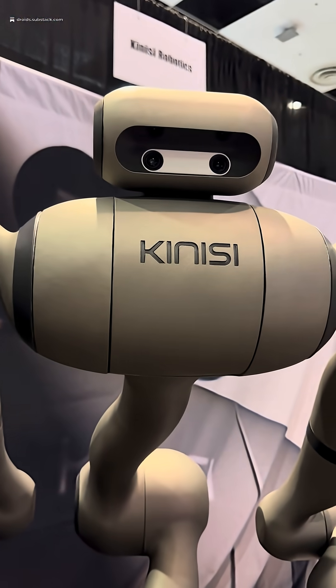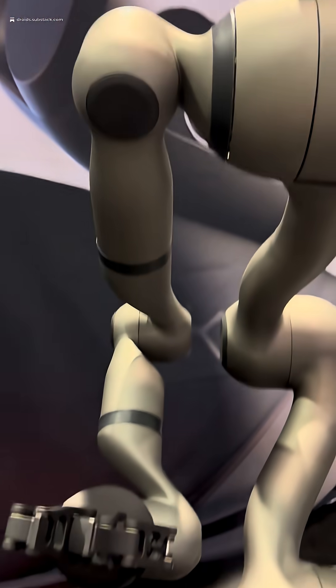I'm Brennan Pearce, the CEO and founder of Kinesi Robotics. This is our KR1 humanoid robot, designed for the warehouse and factory space.